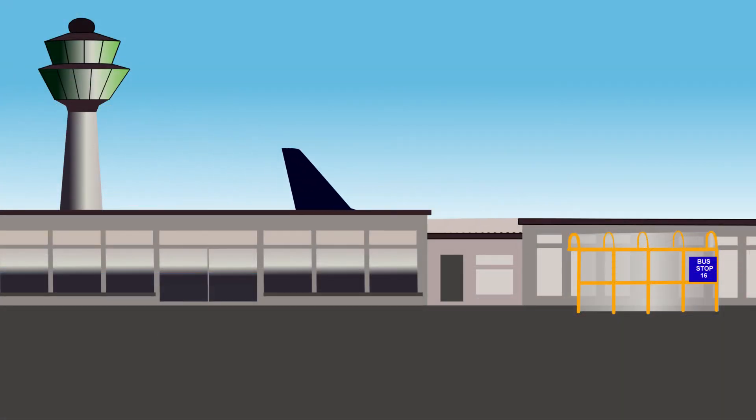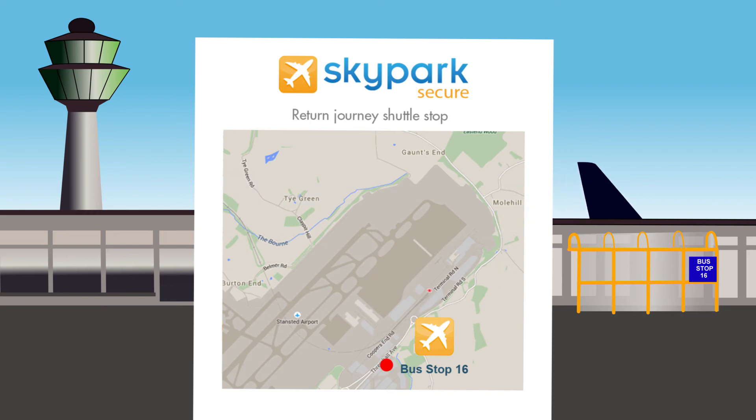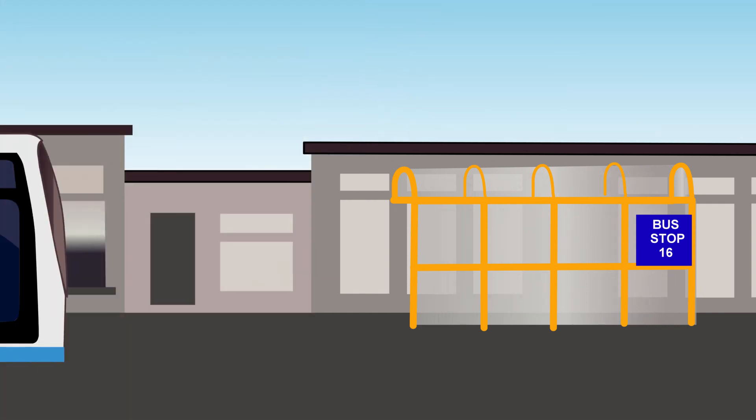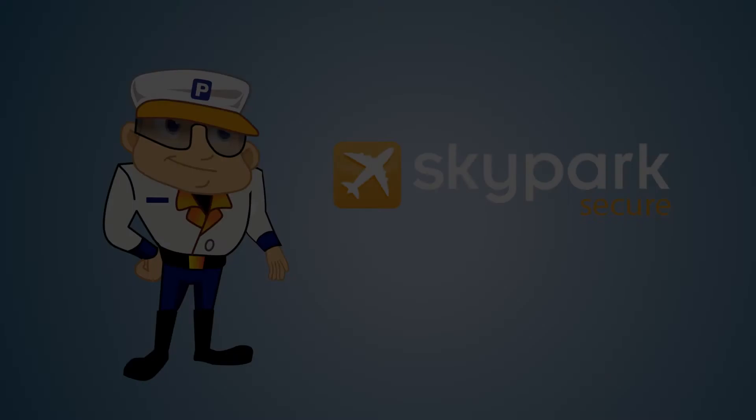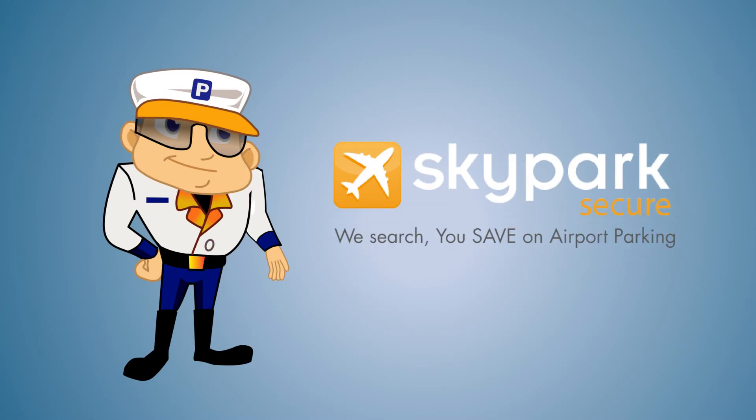1. Simply walk to your car or follow instructions on your confirmation and wait at the designated pickup point. 2. If you need a shuttle, the regular shuttle service will arrive to take you back to the car park. 3. You can drive home, stress-free.